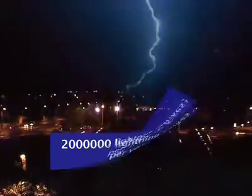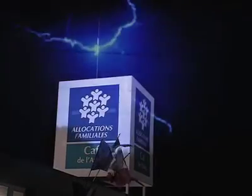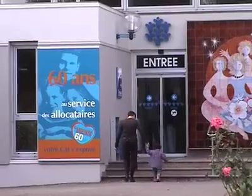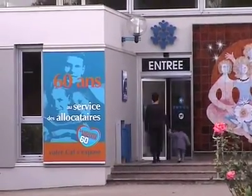More than 2 million lightning strikes occur on average per year on French territory. They constitute a real risk for all humans and building structures.